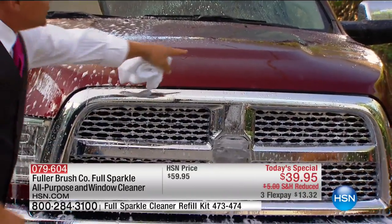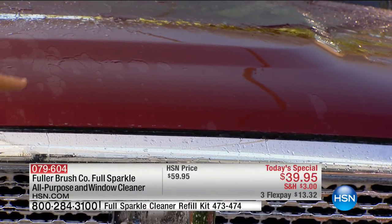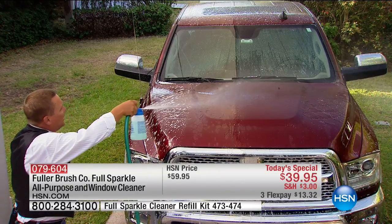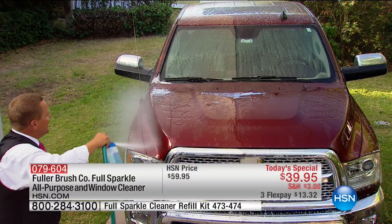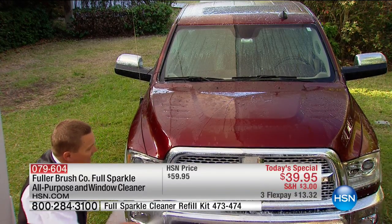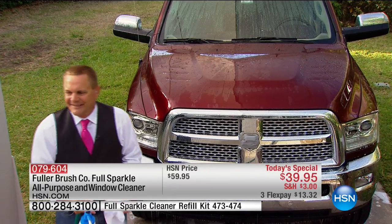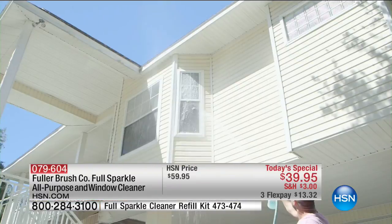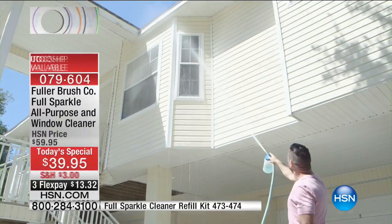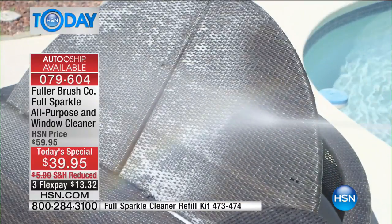Watch how the water sheets right off the hood of this vehicle, leaving no water spots behind. Water beads turn into water spots when they dry — that's why you'll love Fuller Sparkle's spot-free streak-free formula on your vehicles, boats, and RVs. Even high-sided RVs with windows up high, or the siding of your RV — it's great for any surface you want to dry spot-free and streak-free. And it's very economical: you only engage the soapy water briefly while washing; the rest is just the rinse cycle from your hose.